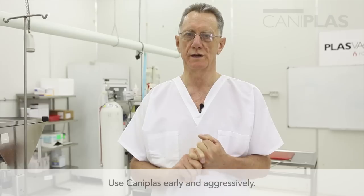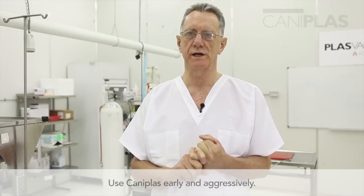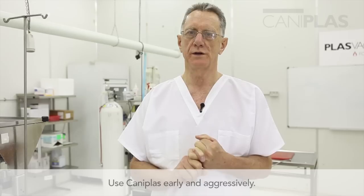The rule with CannypPlas, with all the disease conditions I'm going to discuss today — not only parvovirus — is that you use it early and you use it aggressively. That is the most important thing. Don't wait until the patient gets too ill. If you're in any doubt at all, if you think it's a condition that will benefit from CannypPlas treatment, use it early, use it aggressively. Okay, so that's canine parvovirus.